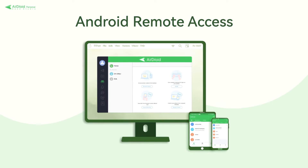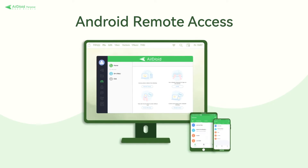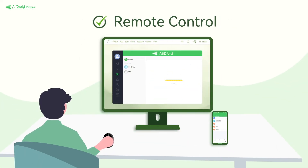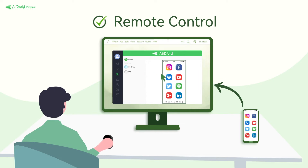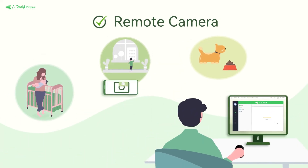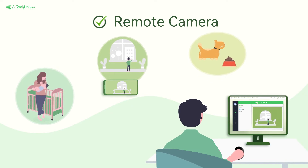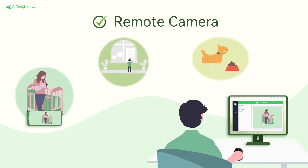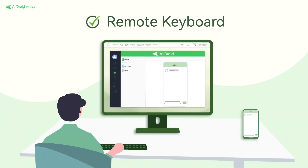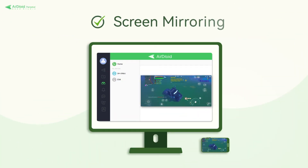Airdroid Personal grants you a seamless remote connection to all of your mobile Android devices, even when you don't have them with you. With Airdroid Personal, you can easily remotely access your phone or tablet from the desktop or web without rooting your device, as if they were right at your fingertips. You can also view your phone's surroundings through the phone camera, allowing your phone or tablet to double as a pet or baby monitor when you are in a different room. You can even type on your phone using the computer's keyboard, and enable screen mirroring to enjoy all of your favorite entertainment apps on a larger scale.